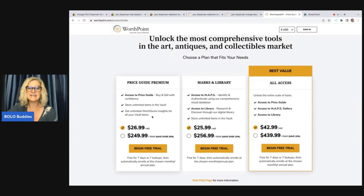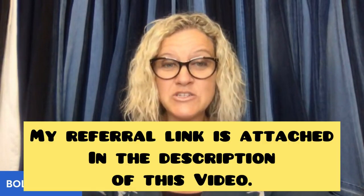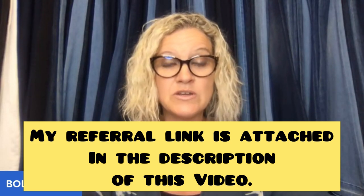If you want access to both of these, you can pay $42.99 a month or $439.99 a year, and you save over 15% by doing the whole year. It includes access to price guide, MAPS gallery, and access to library. Do I think WorthPoint is worth it? Absolutely. WorthPoint is definitely worth it. Did I mess up this time? I most certainly did. I just wanted to share this experience with you guys — use the tools you have. If you have WorthPoint, make sure you're using it. If you don't, this is a good example of why you should. There is a link down in the description.